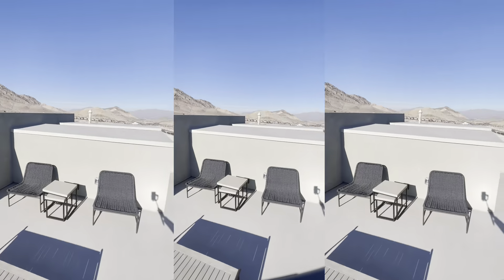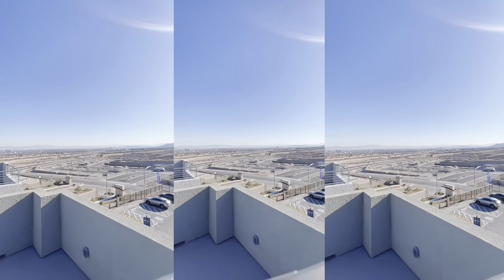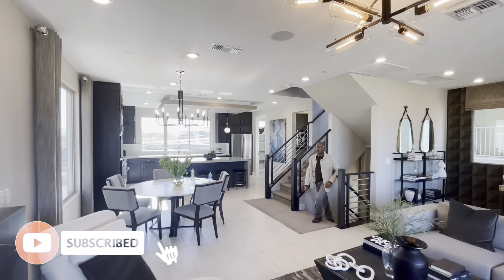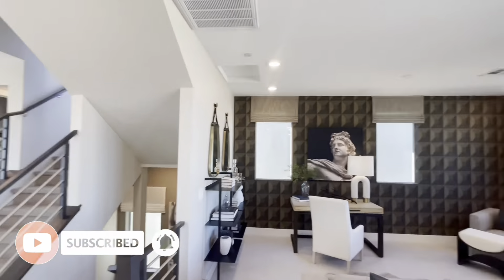As we said in the last video, the rooftop views are not always going to be guaranteed as you're building in this particular community.